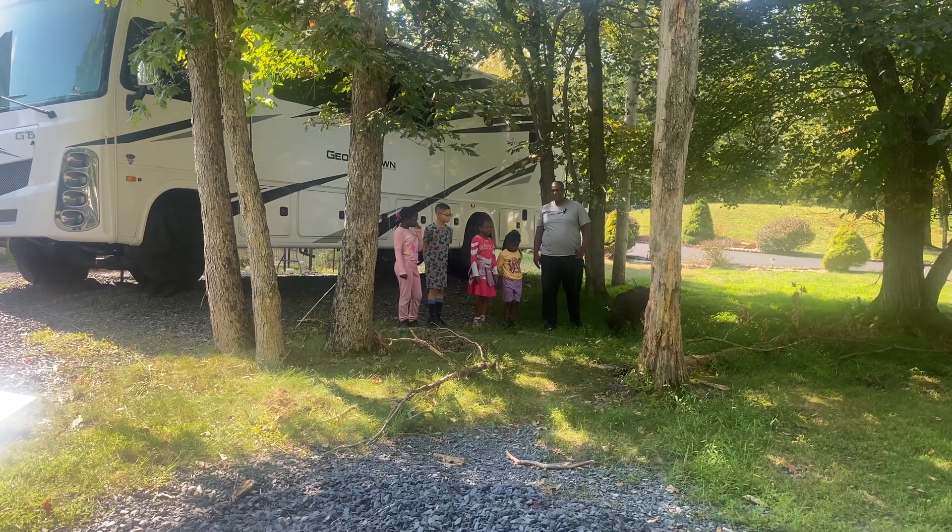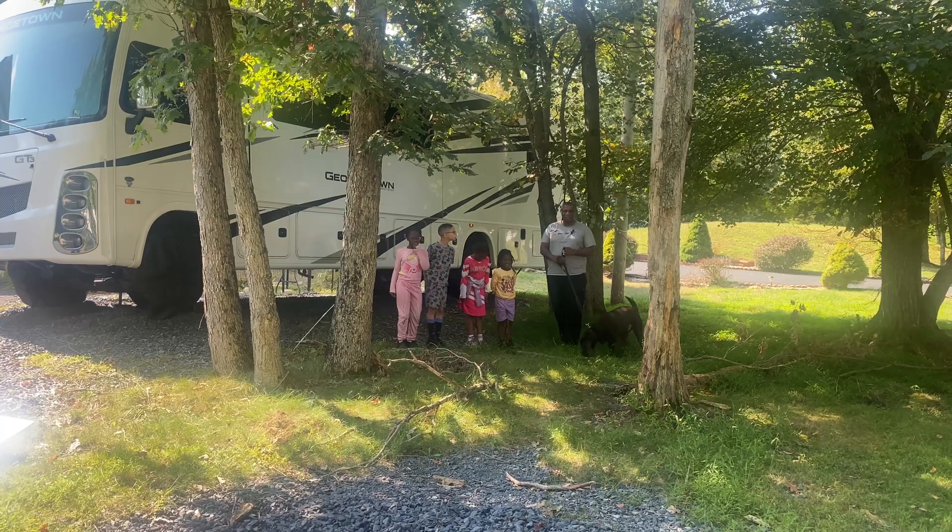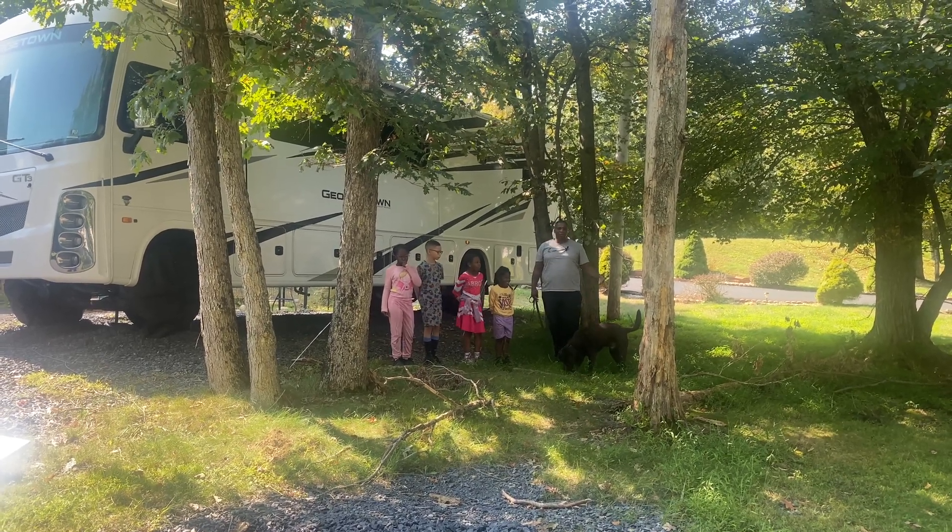Good morning, everybody. Welcome back to the Smalls RV Adventures. It's all about staying in shape, walking, keeping the blood flowing. On this episode, we're going to do a lot of running around.